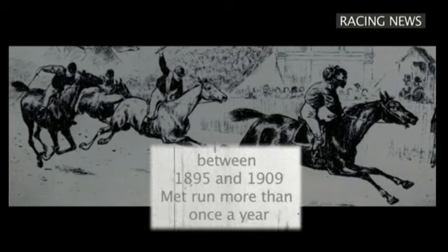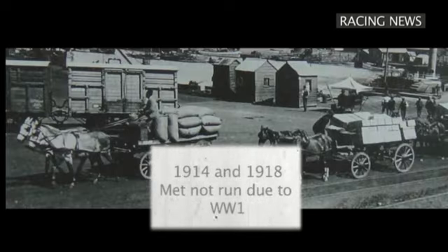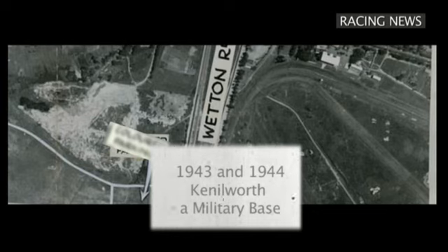These 20 will be running on hallowed ground, as the Western Cape is not only the birthplace of horse racing in South Africa, but the Metropolitan was first run at Kenilworth as far back as 1883. For just over a decade, between 1895 and 1909, it was run more than once a year. In 1901, race-goers couldn't get enough of a good thing when it was run five times — in March, April, June, October and December. It was not run in 1914 and 1918 due to World War I, and in 1943 and 1944 it was run at Milnerton, with Kenilworth being used during the war years as a military base.